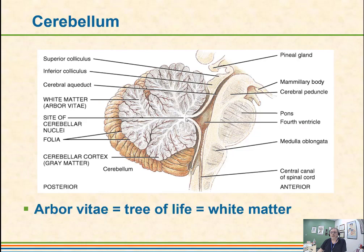The cerebellum has a convoluted structure. The pattern of gray and white matter is called the arbor vitae, or tree of life. You can see that it looks like tree branches with leaves coming off of them. So if asked which part of the brain has a pattern of gray and white matter called the arbor vitae, the answer is the cerebellum.